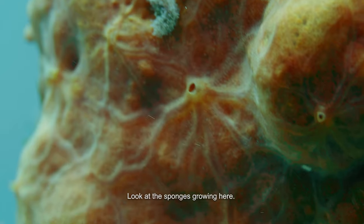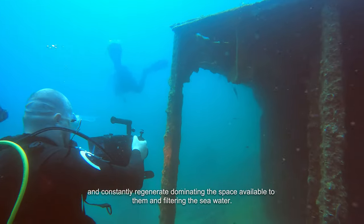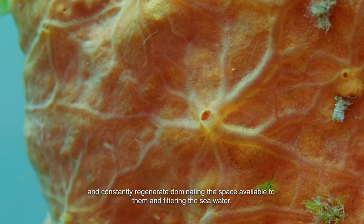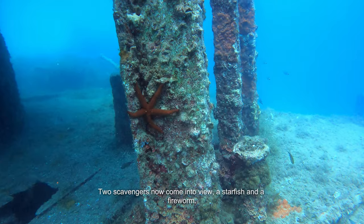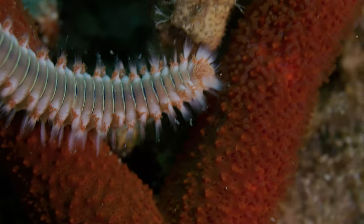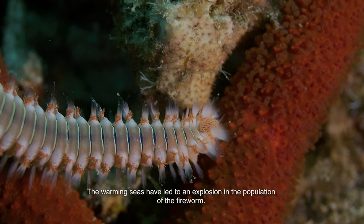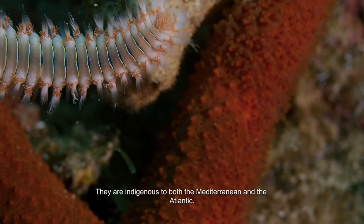Look at the sponges growing here. They are one of the simplest forms of life, and constantly regenerate, dominating the space available to them and filtering the seawater. Two scavengers now come into view: a starfish and a fireworm. The warming seas have led to an explosion in the population of the fireworm. They are indigenous to both the Mediterranean and the Atlantic.